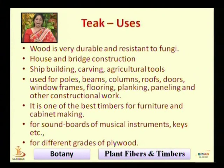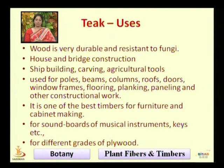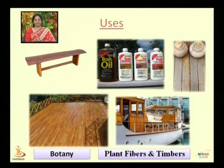Teak is used in house making, bridge construction, ship building, and making agricultural tools. It is used in poles, beams, columns, roofs, doors, and window frames. It is one of the best timbers for furniture and cabinet making, and also for soundboards of musical instruments. Piano keys are also made from it, and different grades of plywood can also be made from Teak.